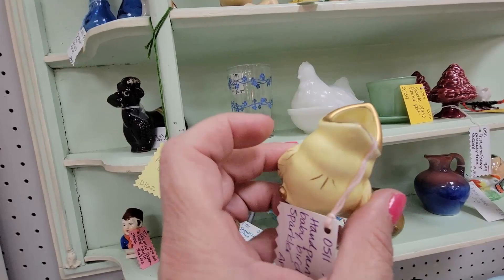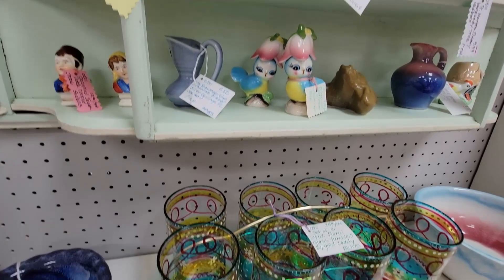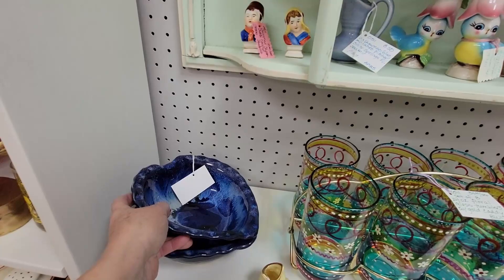Oh my gosh, this is $7.99. So I'm going to get this little jeweled-eyed — well, you know, air plant, but I think it's a toothpick holder. Oh my gosh — this is DK Pottery. It's very pretty. That really kind of caught my eye — that vibrant blue color.